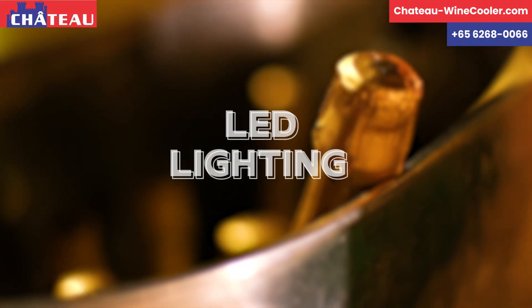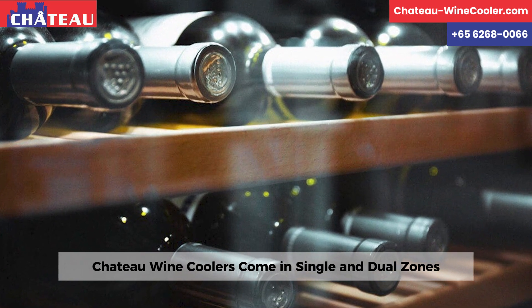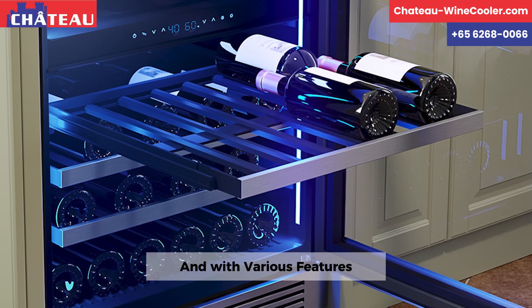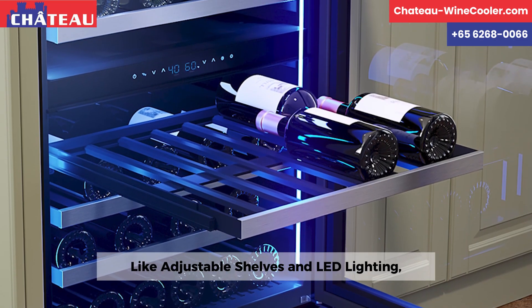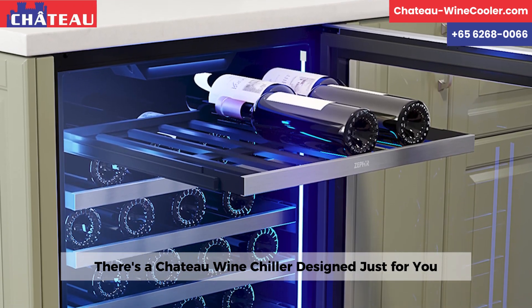LED Lighting. Chateau Wine Coolers come in single and dual zones — choose based on your preference. And with various features like adjustable shelves and LED lighting, there's a Chateau Wine Chiller designed just for you.